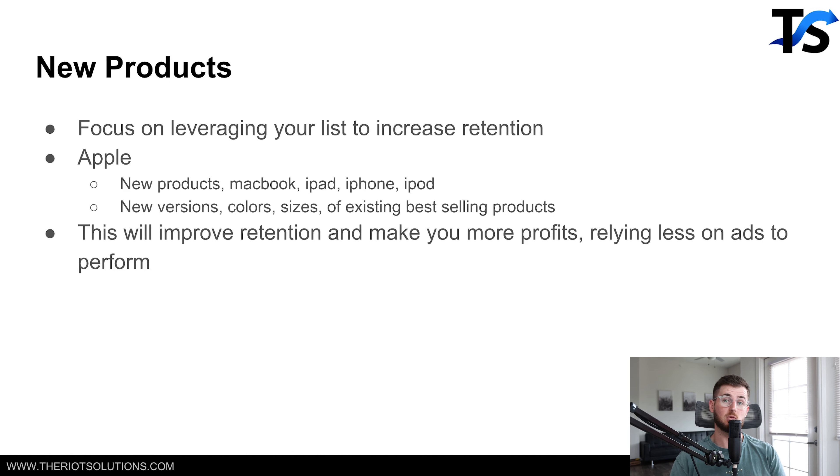With retention — more people purchasing from you again after already purchasing once — this is going to increase your profits on the backend, which makes less stress on Facebook ads performance. All of our big brands don't really stress about Facebook ads because their retention is so good that they make profits from other parts of the business.